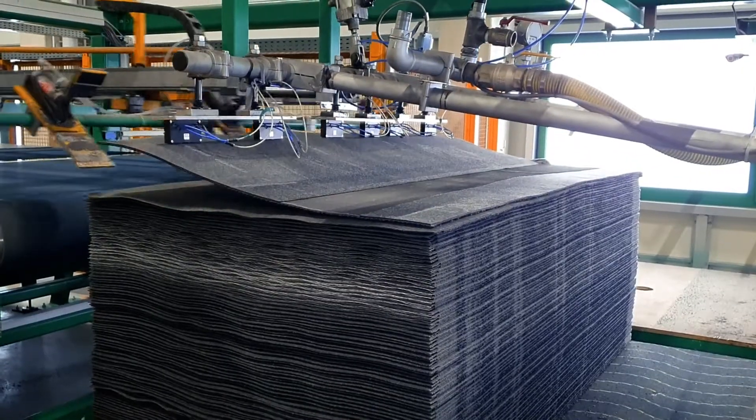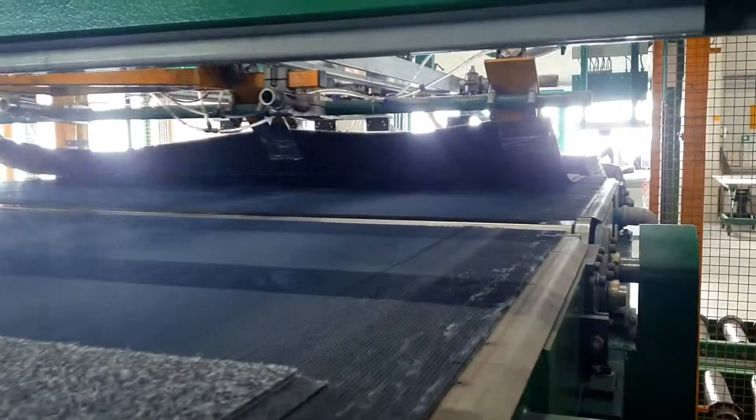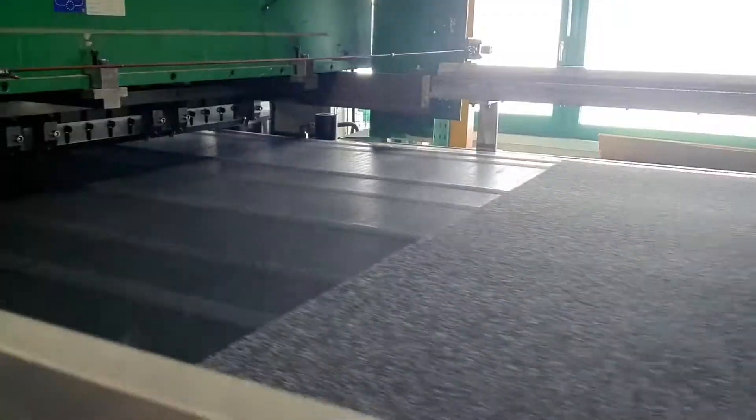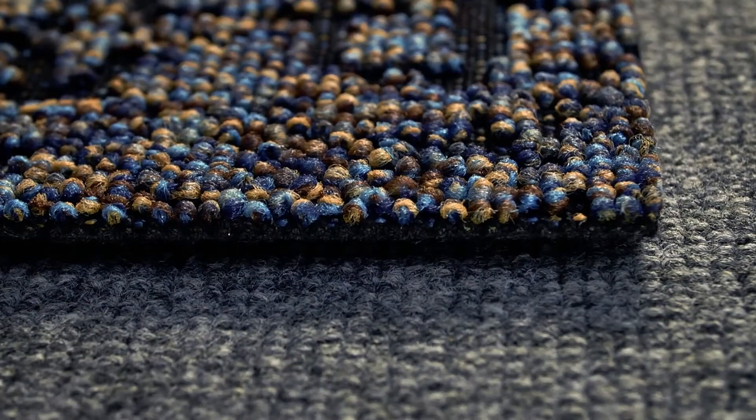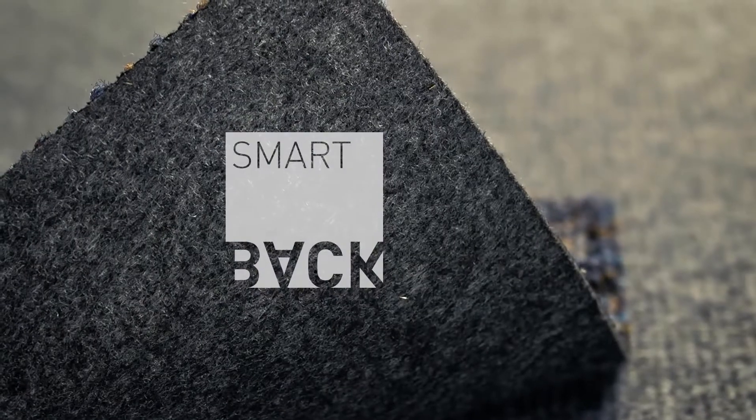The carpet tiles and planks are cut without pattern repeat. Thus, each tile and plank has an individual appearance, and is secured firmly on the environmentally friendly smart-back back coating.